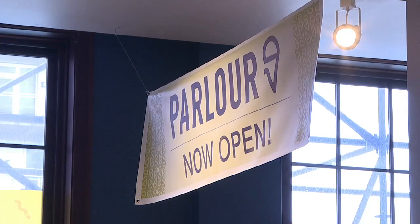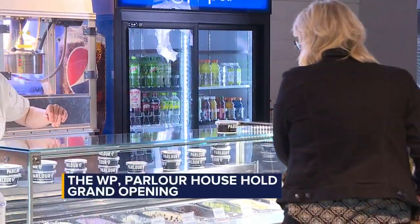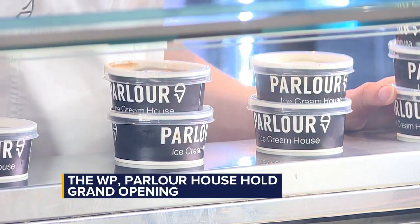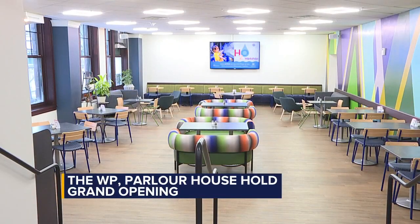The Washington Pavilion is showing off two renovated locations inside the museum. Today there was a grand opening ribbon cutting for the WP Cafe and the Parlor House concessions area. Management says they are excited to elevate visitor experiences with the upgrades.